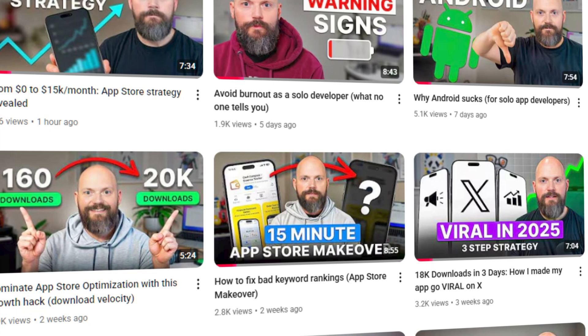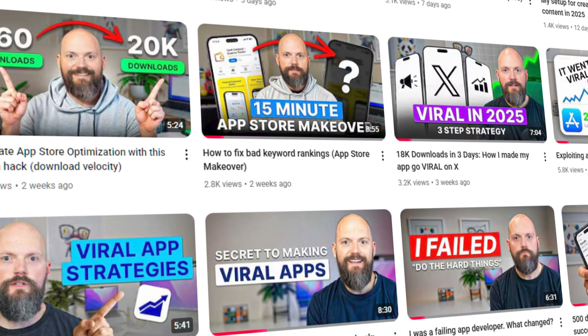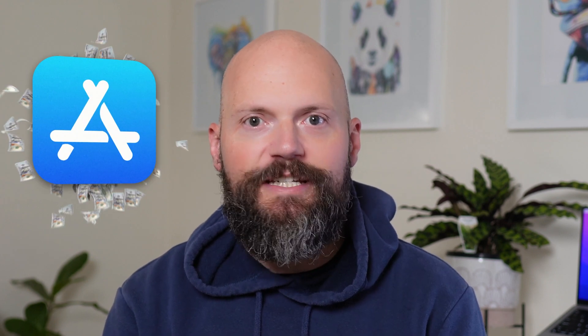Maybe you're new to coding, or perhaps you're looking for a career change as an independent app developer and now you're looking for ways to actually make that dream a reality. I've done a bunch of videos on scaling your app business, optimization and even growth hacks, but I'm often asked how do I even get started? In this video I'm going to share the secret strategy for making your first $100 on the App Store within 30 days.